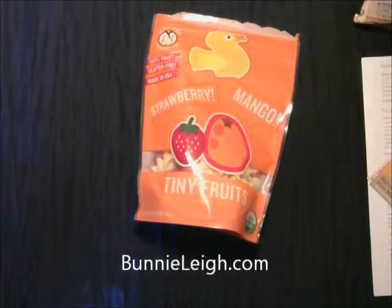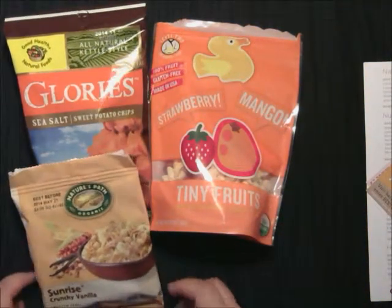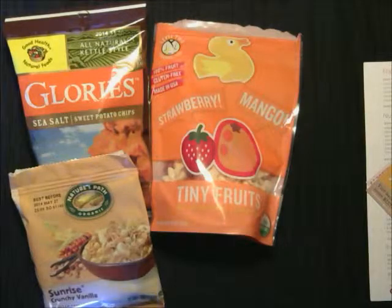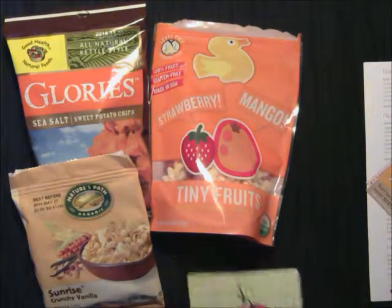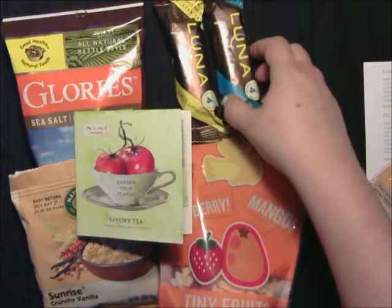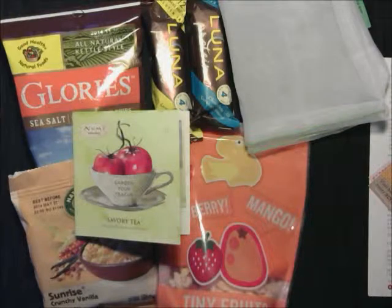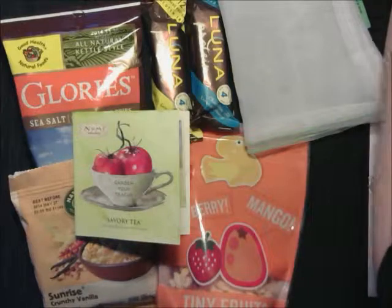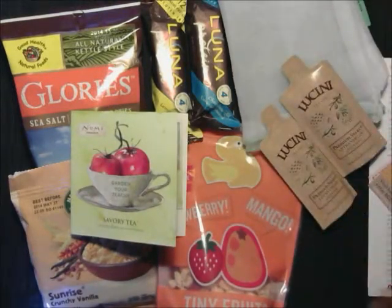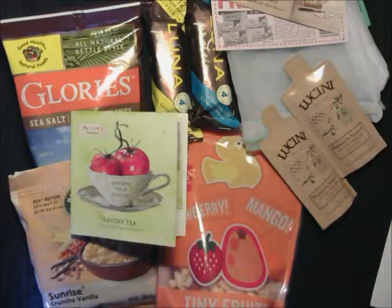And that is everything that came in our Bestowed box: the Strawberry Mango Tiny Fruits, the Glories Sea Salt Sweet Potato Chips — which I actually like, so I'm looking forward to those — the Nature's Path Organic Sunrise Crunchy Vanilla Cereal, the Numi Savory Tea, the two Luna Protein Bars, the reusable 3D Bags Mesh Produce Bag, the Extra Virgin Olive Oil, the coupons, and the candies.